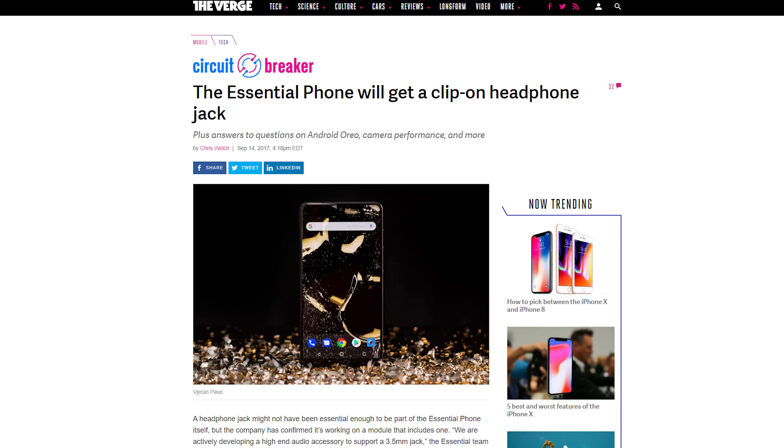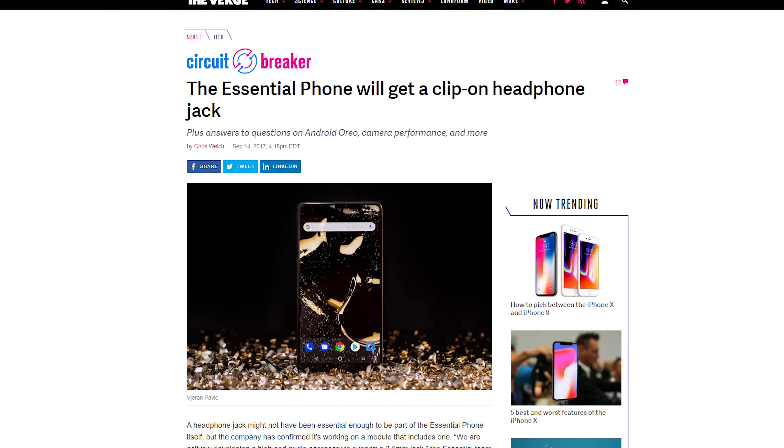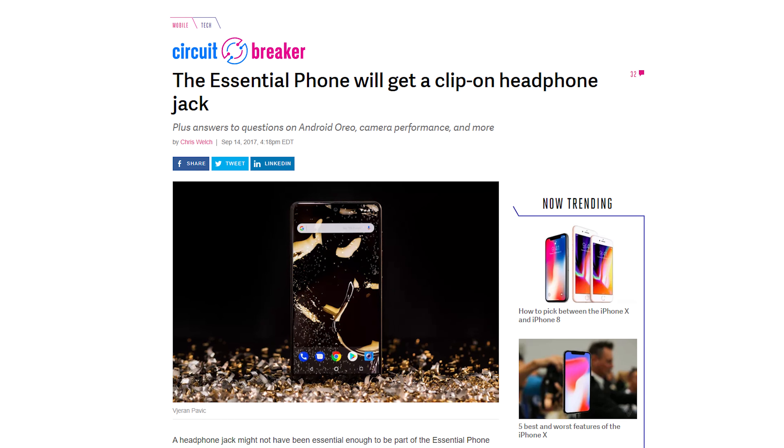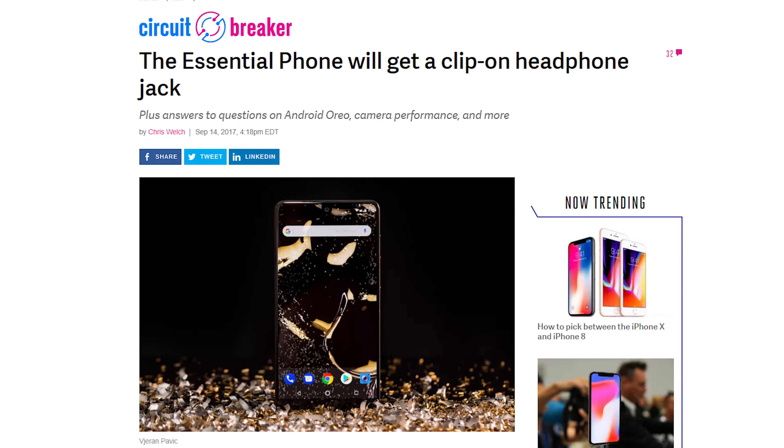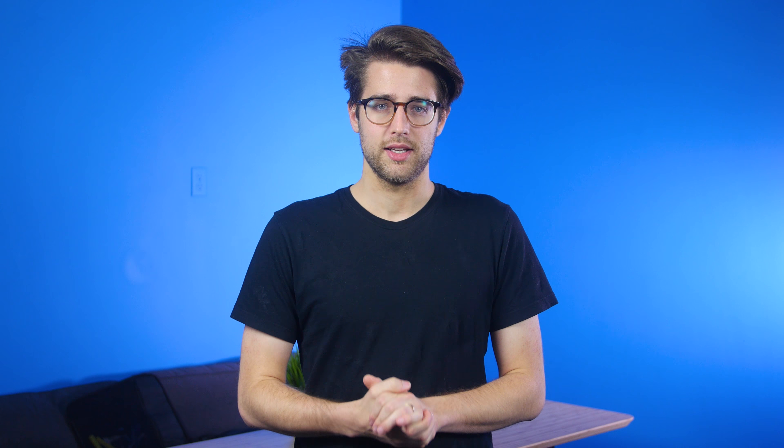It's time for Quick Bits. The Essential phone, much hyped before its launch, had a somewhat lukewarm reception when it actually showed up, but its makers hope the addition of a 3.5mm audio jack module will help with that. And as long as it doesn't redistribute your credit card information, it should be okay.